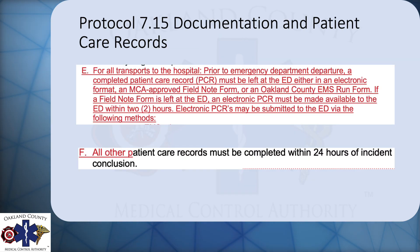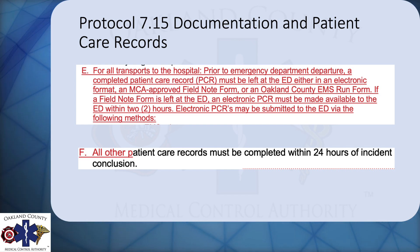The next protocol is the documentation and patient care record protocol. This protocol was just combined — 7.15 and 7.151 were combined into one protocol to make it less confusing. The major two takeaways are: if you transport a patient to a hospital, you have two hours to get the EPCR up to the hospital, but only if you leave a field note or run form. If you don't leave a field note or run form, that PCR must be uploaded to the hospital before you leave. The second takeaway is that if you don't transport a patient — a refusal, etc. — you have 24 hours to get that PCR locked in up to the state.